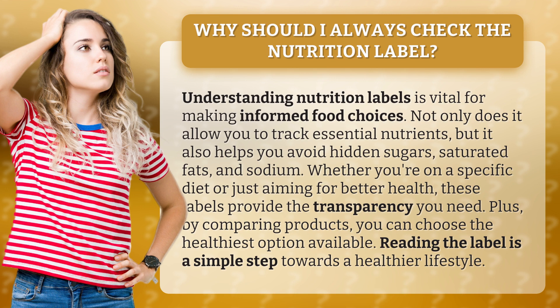Whether you're on a specific diet or just aiming for better health, these labels provide the transparency you need. Plus, by comparing products, you can choose the healthiest option available. Reading the label is a simple step towards a healthier lifestyle.